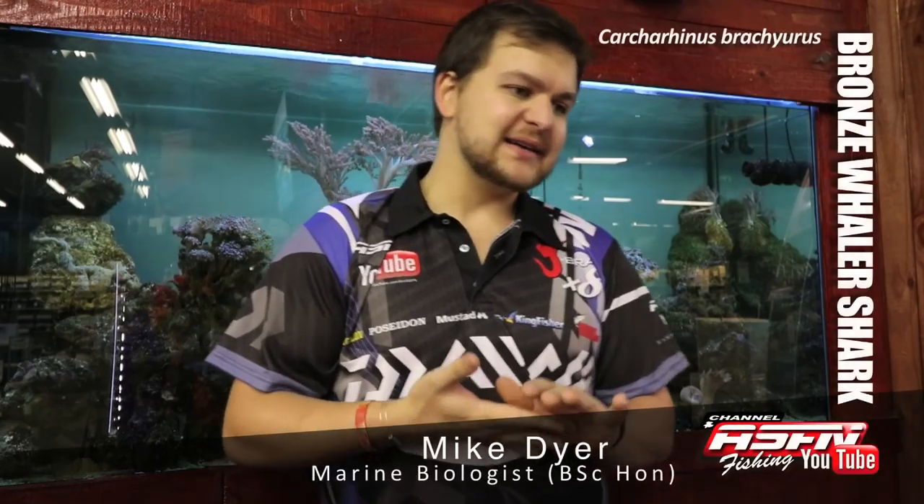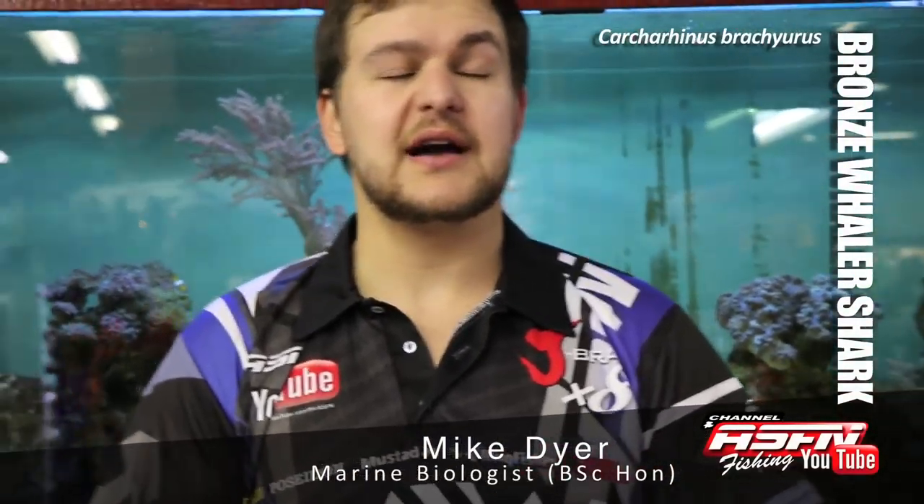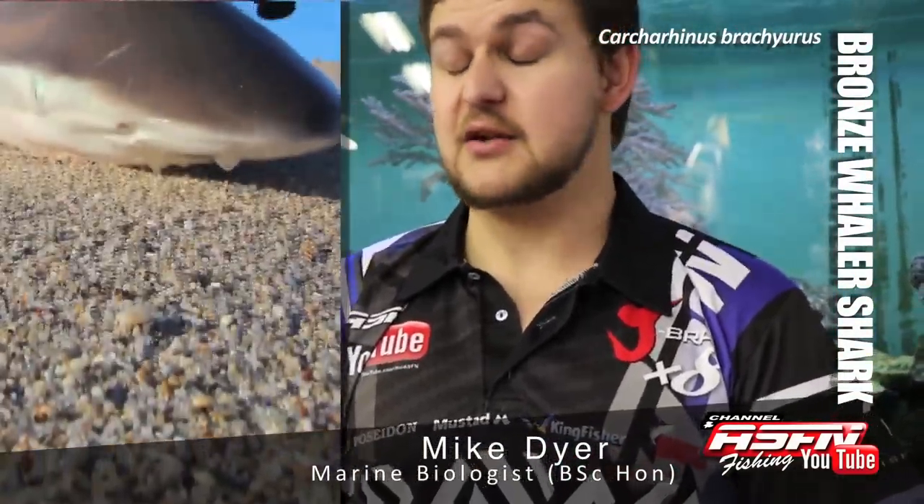Today we're going to be talking about the Bronze Whaler, aka Carcharhinus brachyurus, otherwise known as a Copper Shark, but most commonly known as a Bronzie down in the Cape.